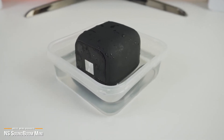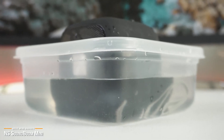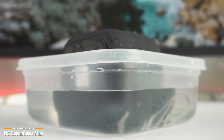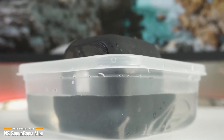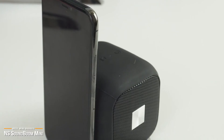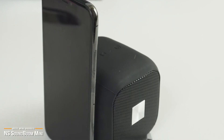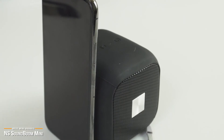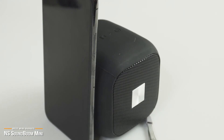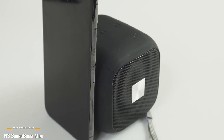For a budget mini Bluetooth speaker, the NS SoundBoom Mini performs remarkably well. Its small size keeps it extremely portable, and the Bluetooth 4.0 connectivity makes for a more stable, higher-quality connection. Overall, this is one little speaker that performs well above its price point. If you're looking for a cheap, extremely portable Bluetooth speaker that offers great value per dollar, the newly released NS SoundBoom Mini might be a perfect option for you.